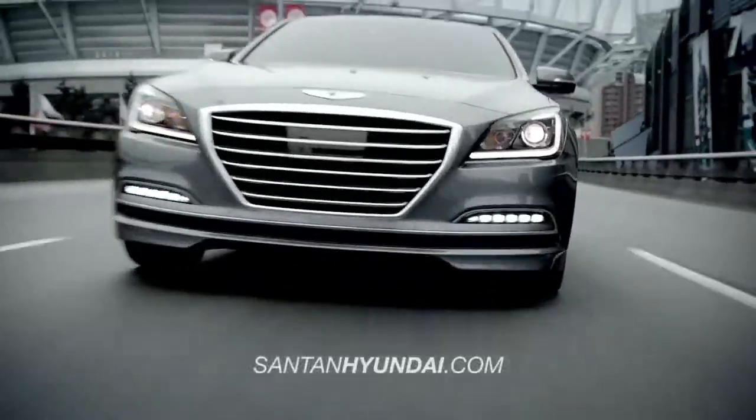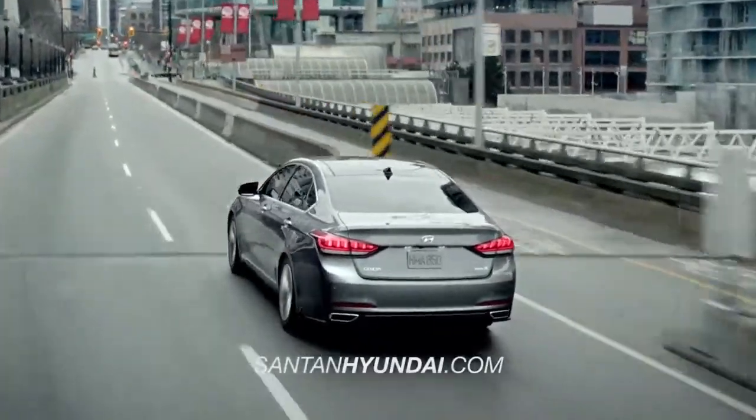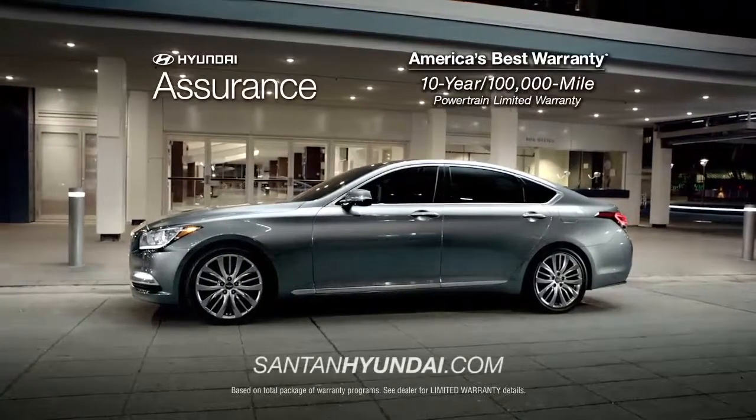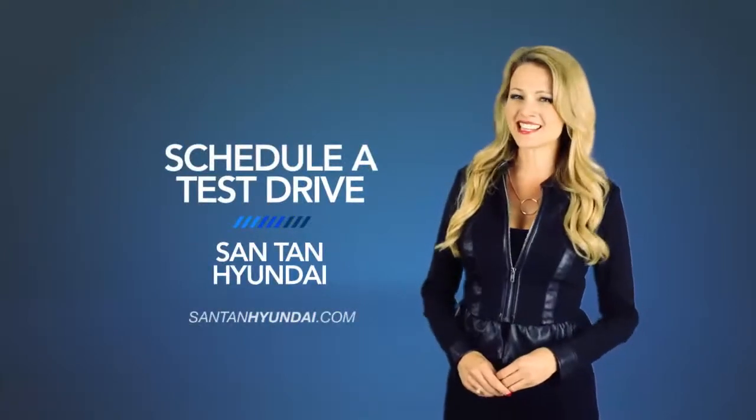Whether you're a true driving enthusiast or just want the smoothest ride around, you need to check out the all-new 2015 Hyundai Genesis. So schedule a test drive of your very own at Santan Hyundai today.